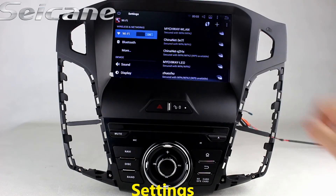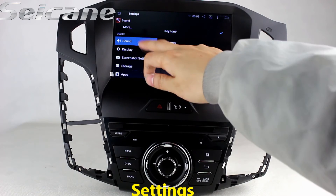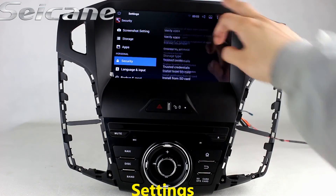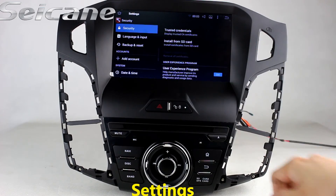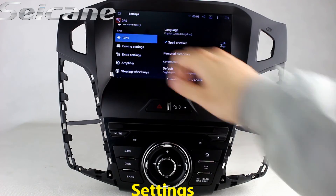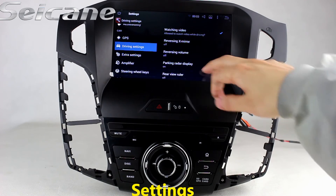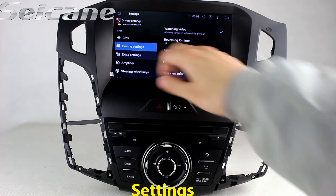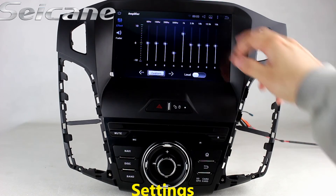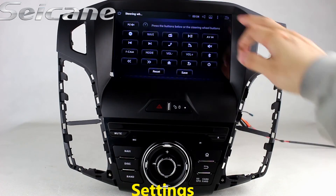In the settings interface, you can set options for display, GPS system, security, EQ values, steering wheel control buttons, and more.